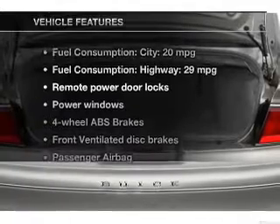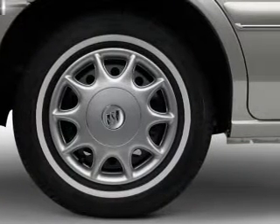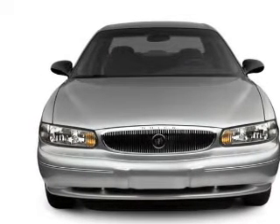Plus, enjoy these notable features that are included in this vehicle: keyless entry, power door locks, power windows, an AM-FM stereo, power mirrors, an alarm system, and power steering.